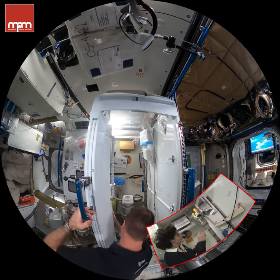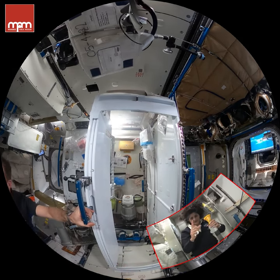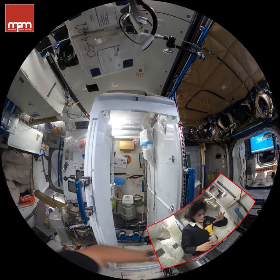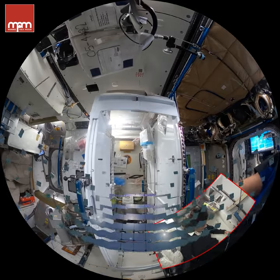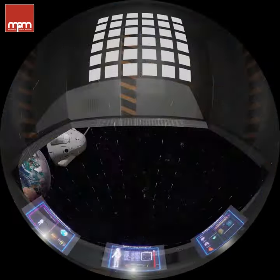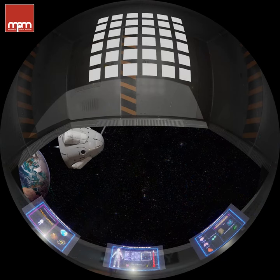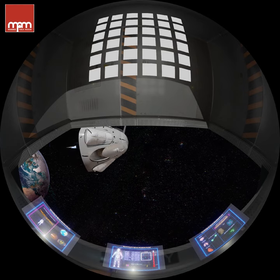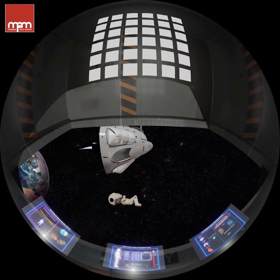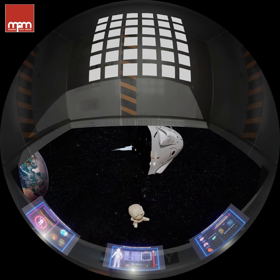What would happen if you ever forgot your space suit? Great question. Sloth, activate Space Without a Space Suit Simulation 101. Congratulations — you made the journey to space 62 miles above the Earth. Unfortunately, you forgot your space suit.